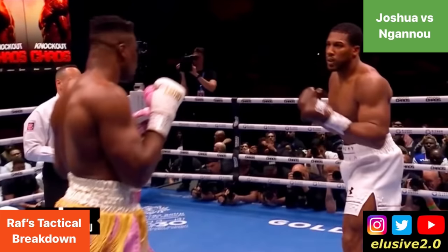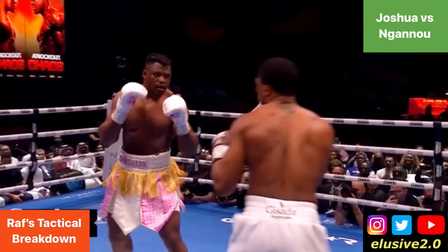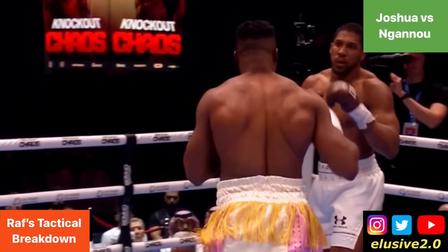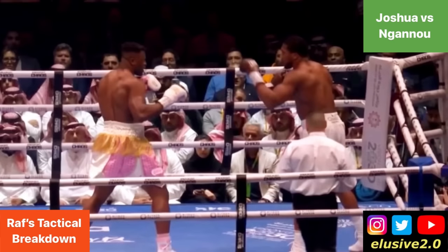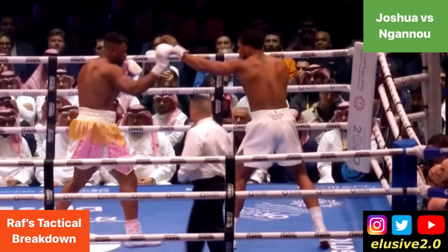As a result, Francis Ngannou manoeuvred his guard — you can see it become more central and closer, not as wide as before. Then even more interestingly, Ngannou squares up and actually changes from orthodox into southpaw. This is a very big moment in the fight.